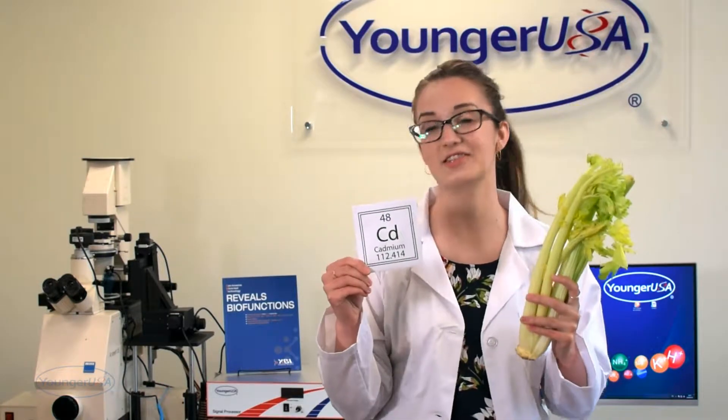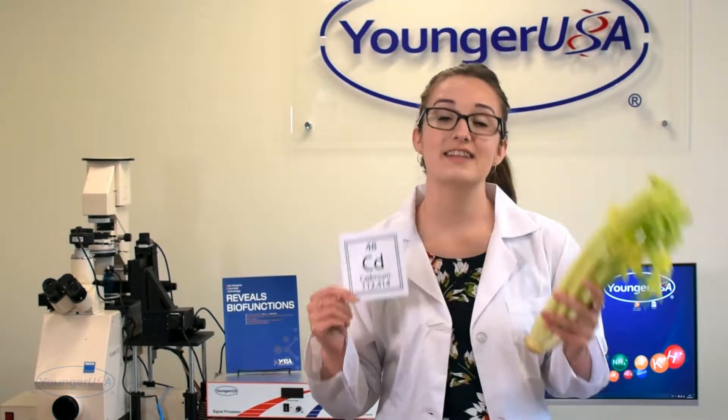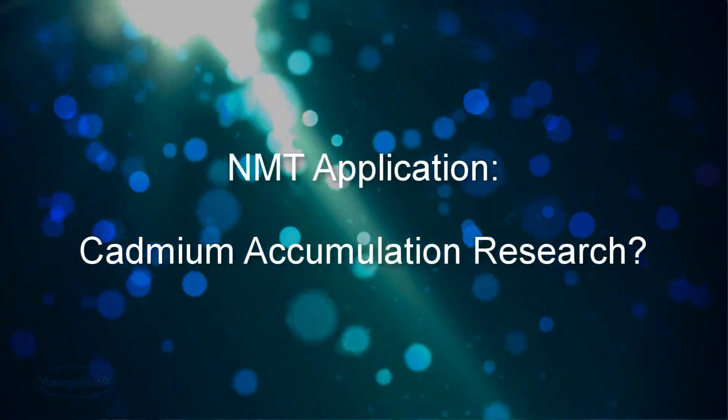If you ate any celery today like I did, you would probably feel better knowing that you don't have to worry about eating any heavy metals along with it. Today I have a story to tell you about a group of scientists who discovered a new application for non-invasive microtest technology. How can NMT help screen for cadmium accumulation in celery?